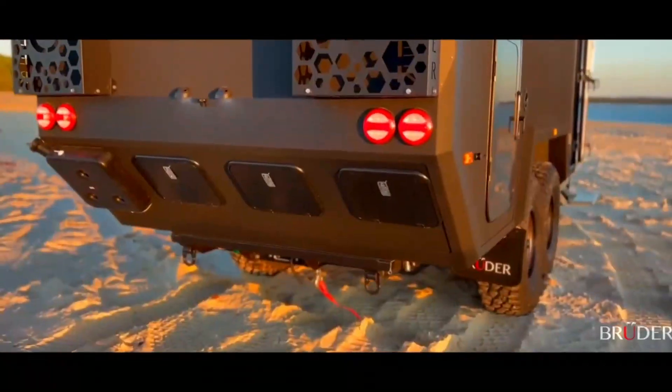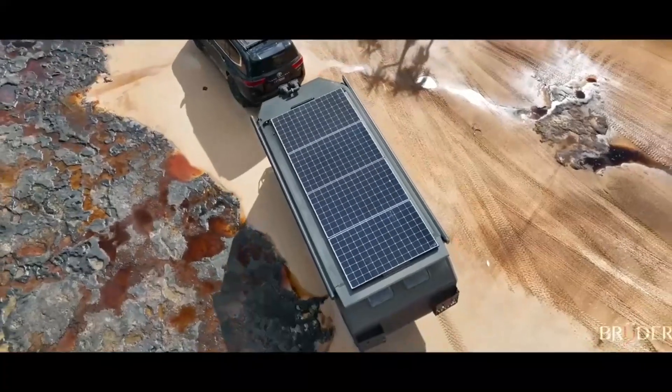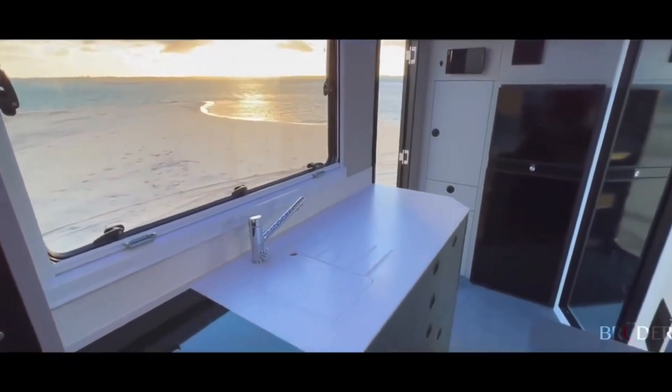With its patented suspension system, engineered composite body, and triple-voltage electrical system, the Bruder EXP-8 can handle any terrain and climate with ease.